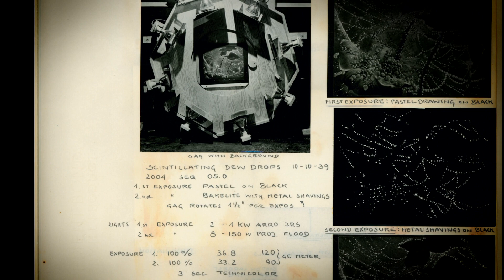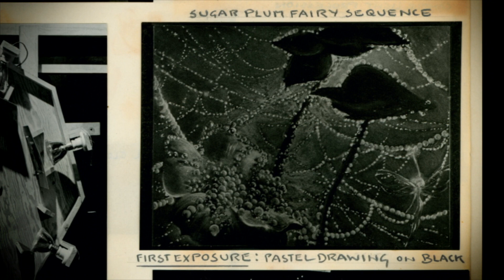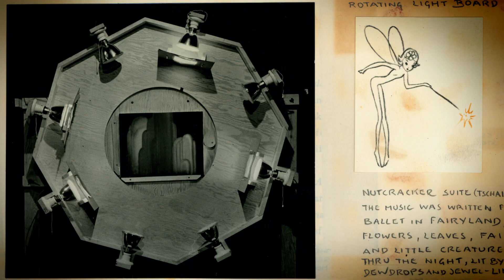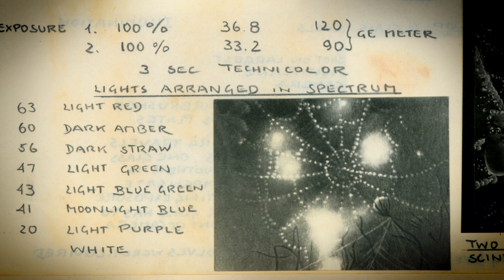The scintillating dewdrops on the spiderweb is another example of coordinating different elements together. The position of the strands of the web had to be plotted so that it would coordinate with the background painting. For the Sugarplum Fairy sequence: first exposure, pastel drawing on black; second exposure, metal shavings on black — two exposures together producing scintillating dewdrops. A rotating light rig was placed above those and photographed while the rig was turned a set amount for each frame. The lights in the rotating rig were projecting different colors, so you got different facets of these reflections.